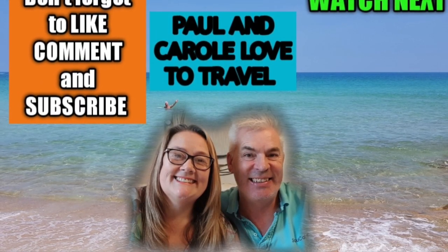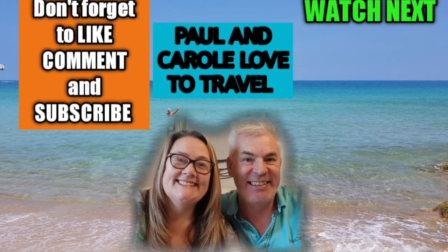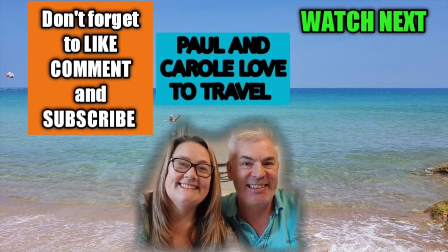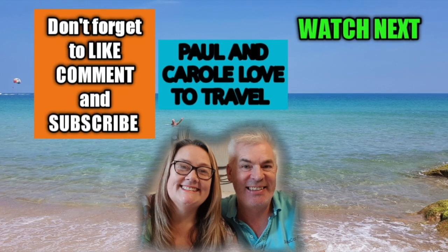Don't forget to subscribe and watch these videos next!